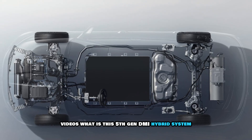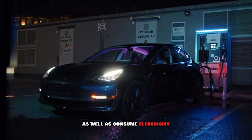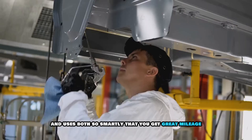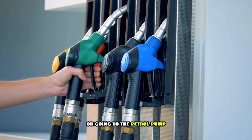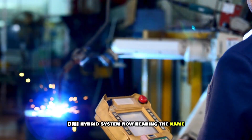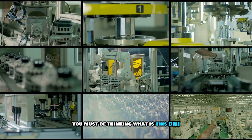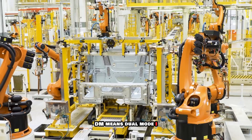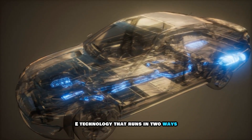What is this 5th gen DMI hybrid system? Imagine you have a car that can drink petrol as well as consume electricity and uses both so smartly that you get great mileage, strong performance and no tension of frequent charging or going to the petrol pump. This is the magic of BYD's new 5th gen DMI hybrid system. DM means dual mode — technology that runs in two ways.